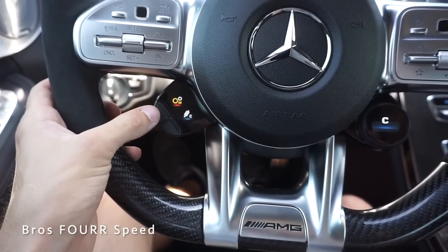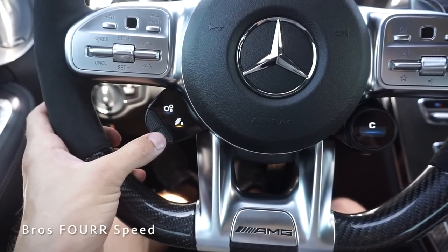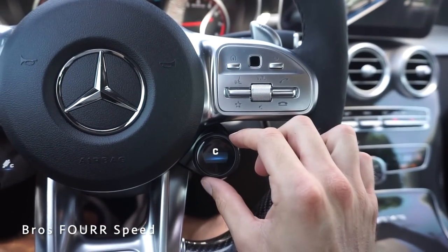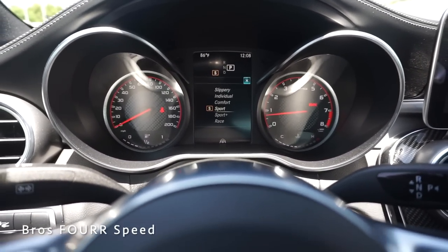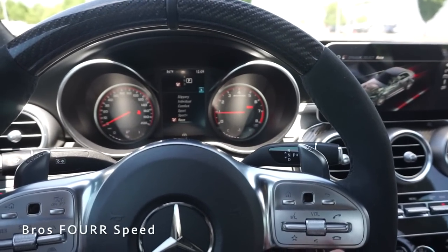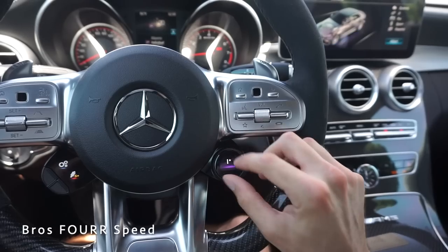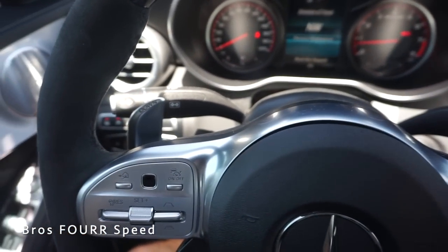These two buttons down here are actually LCD screens — a really clean touch. Tapping the button toggles between drive and manual mode. There's also a suspension button where the screen changes between comfort, sport, and sport plus. On the right side you control every driving mode — I'm in comfort mode right now. Twisting the dial goes through sport, sport plus, and race mode, which is how you heard the differences in exhaust tones. Very nice that the LCD screen itself changes rather than having physical buttons.